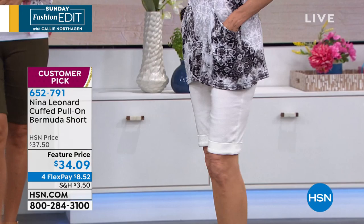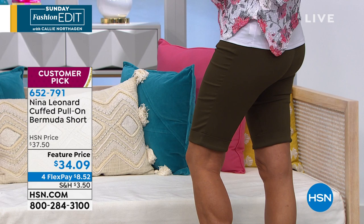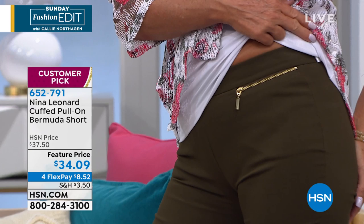We want something that's going to breathe. They also have elastane, so they move. They look like a woven, but they act like a knit — they're totally stretchy. The only zippers on these are the cute little zippers covering up the pockets, and those are functional pockets. The zippers are functional.